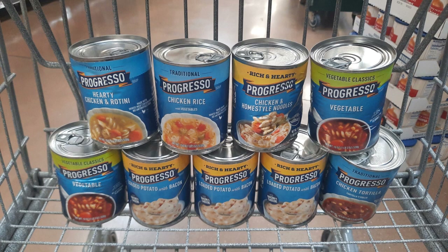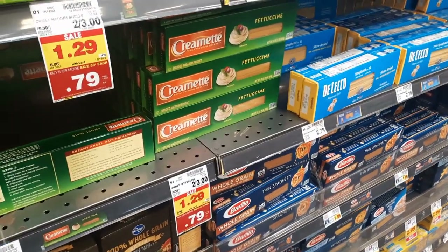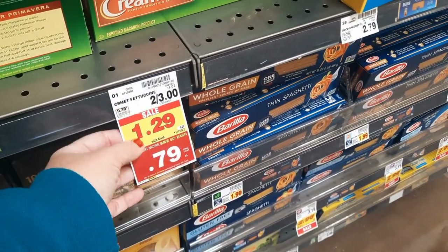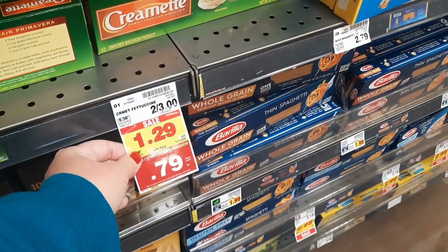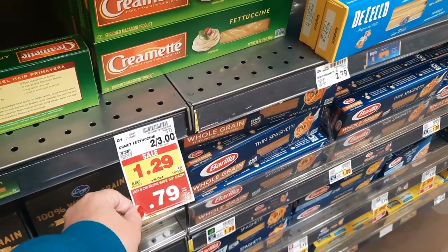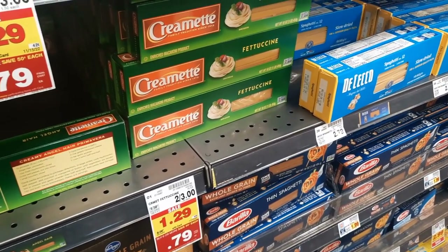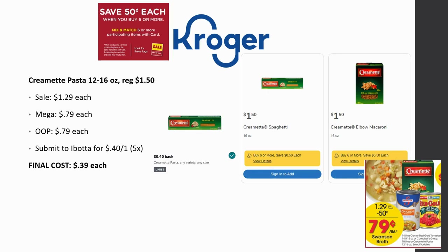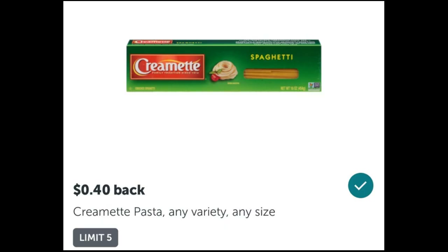I'm really excited. I know you can't necessarily do this exact deal yourself, but it's still exciting to see. Definitely go check out your clearance section — maybe you could do even better than me. The cremat pasta here is just 79 cents on mega sale, regularly priced $1.50, on sale for $1.29, but we're going to get 40 cents back from Ibotta making it just 39 cents. It's a really great deal and you can grab up to five of them.